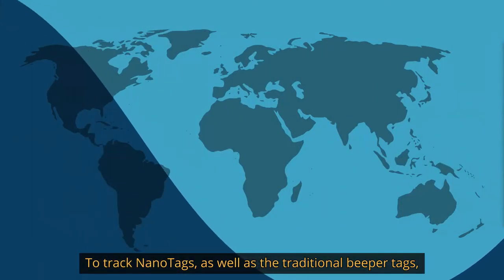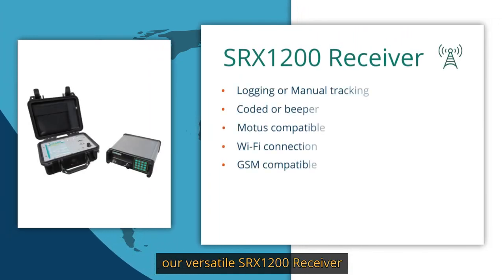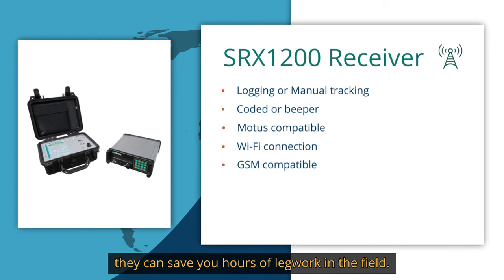To track nanotags as well as the traditional beeper tags, our versatile SRX1200 receiver allows autonomous and manual tracking. With WiFi connectivity and remote download, they can save you hours of legwork in the field.